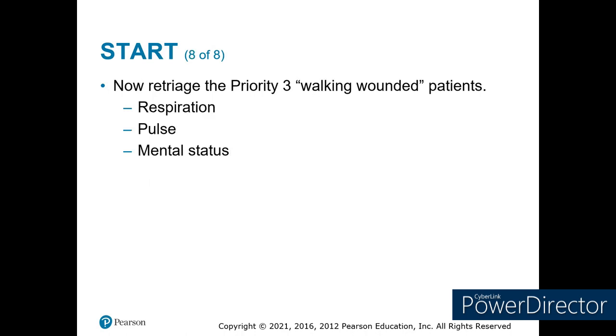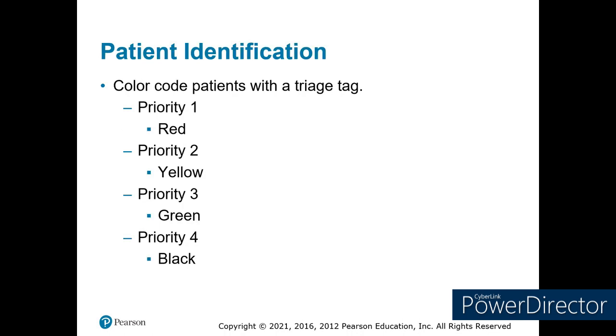Now you've got everybody tagged: red, yellow, green, and black. Your litter bearers go behind the triage person picking up all the reds and taking them to the treatment area. Your transport officer will work with the treatment officer to pick the highest priority reds and get those into the ambulance to go.